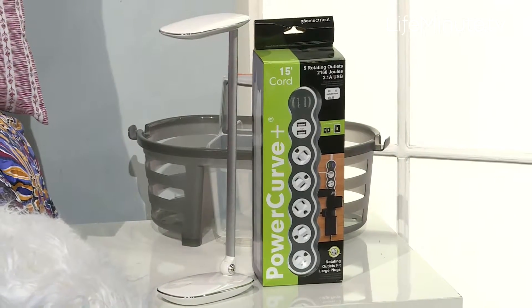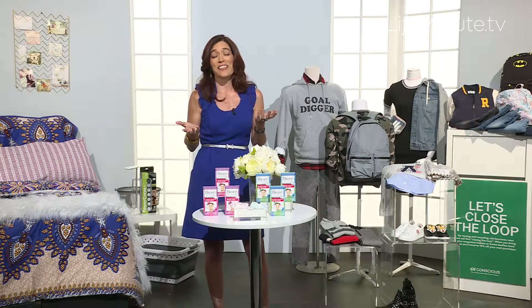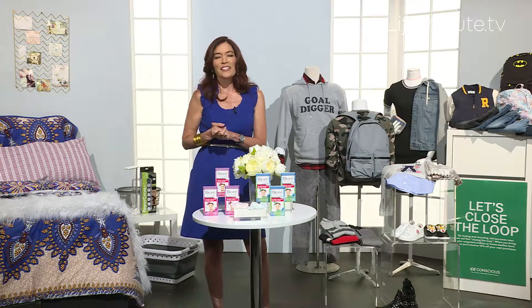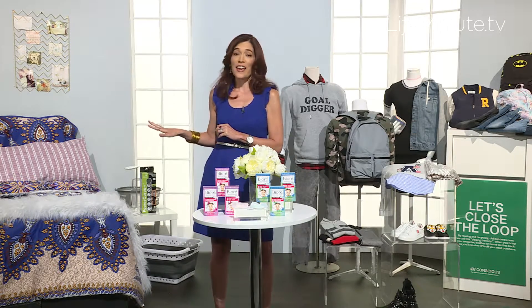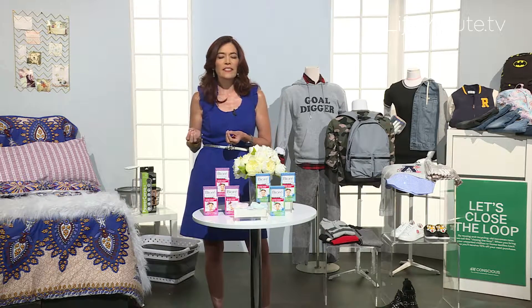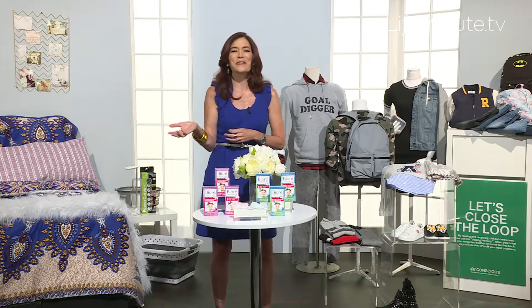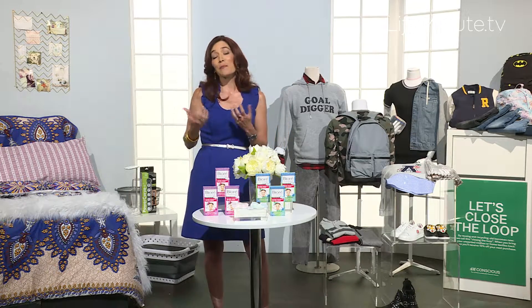All you need is the bedding and decor to round everything else out. Bedding really has an instant impact when it comes to a dorm room. Check out this Anthology Mark Haresh Comforter Set that is actually reversible. I love that because students — one moment they feel one way, the next moment you flip it and they feel another way. So it really does provide a really smart design sense.